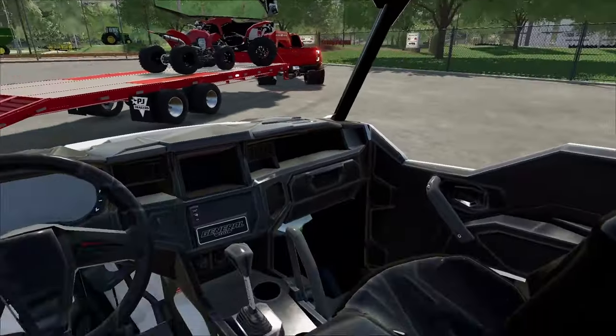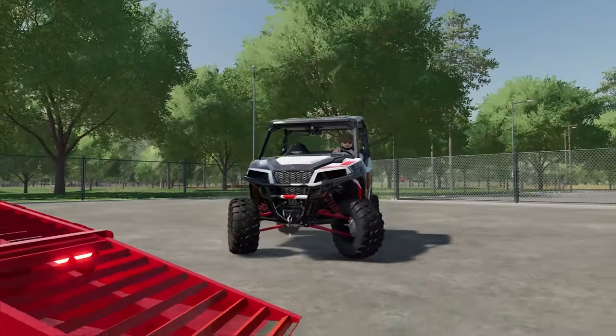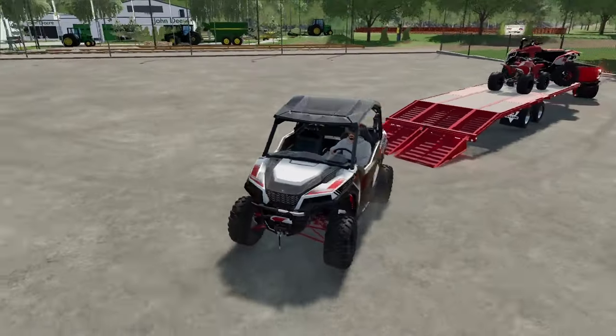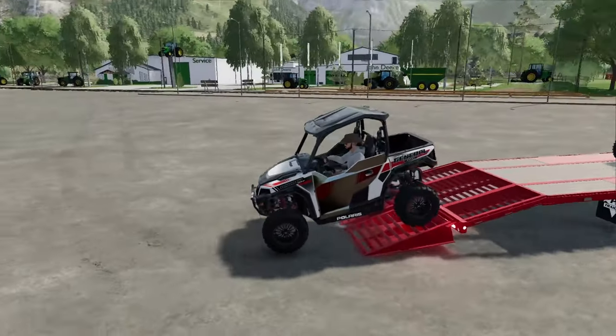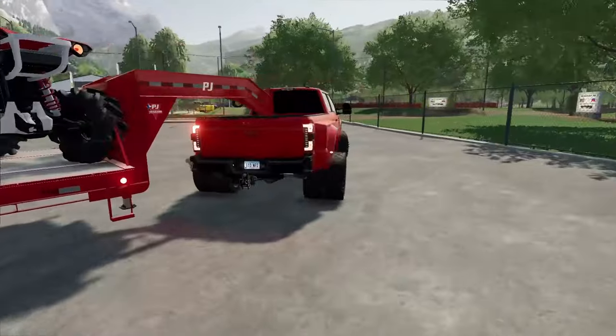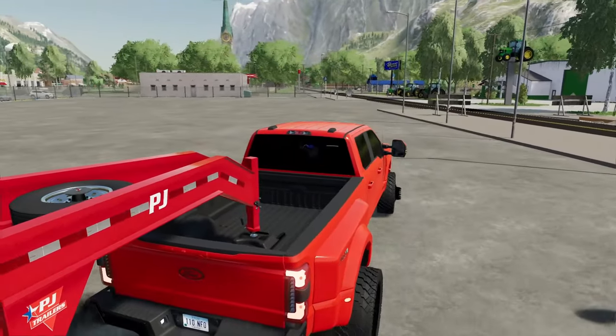We got plenty of space for the General. This is probably going to be the coolest one, but it might get stuck the easiest because it doesn't have a ton of ground clearance like the lifted ATV does. So this one's probably going to fail. Honestly, I think that other small four-wheeler might do better - that's kind of crazy. Let's back it on. We're going to head to the fun park and have ourselves a day.